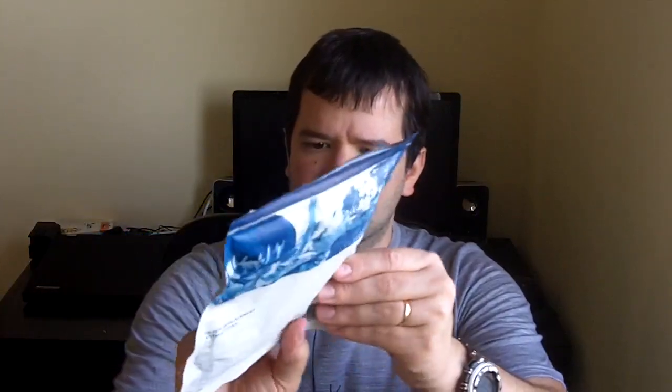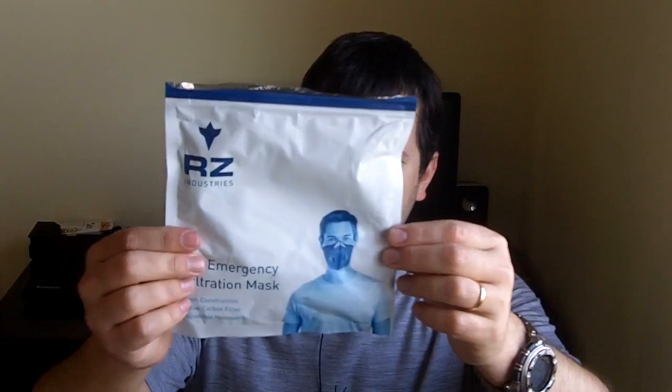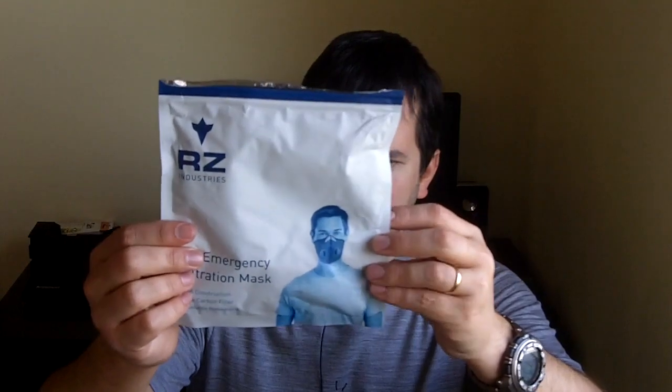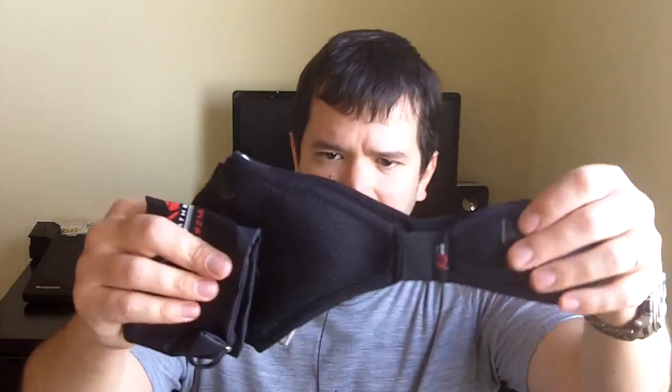And here you have the mask itself. Let's check first what it says on the outside. It says: mesh construction, active carbon filter, adjustable nose piece. And here it says filtration replacement instructions: unscrew both exhalation valves from inside the mask, remove all filter and position new filter in its place, screw both exhalation valves back in place to secure the filter, check the vents for a solid seal with the mask and filter. So basically those are the instructions for replacing the filters in the mask. But let's see what we have inside our bag.